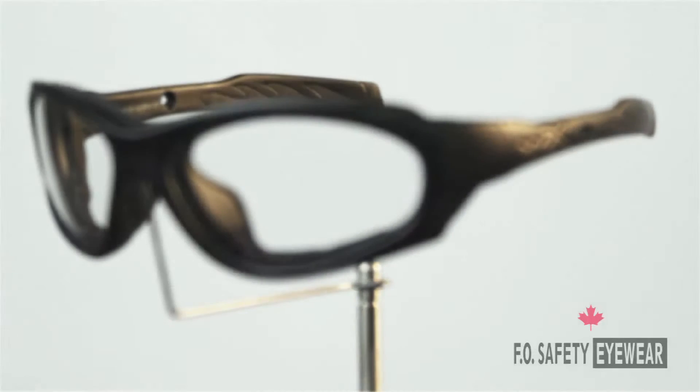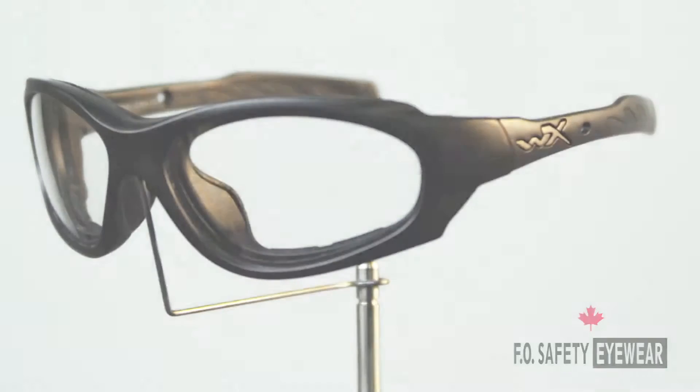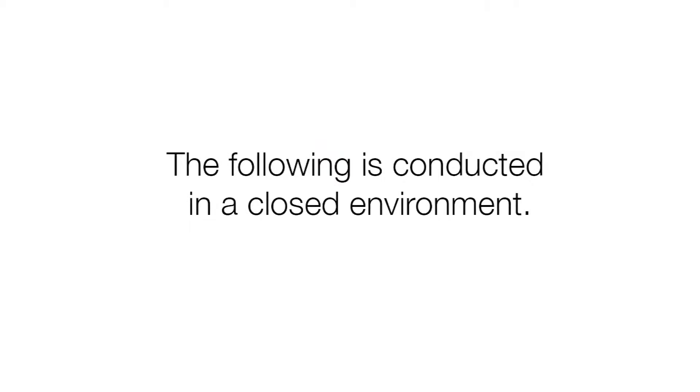Safety eyewear cannot be treated as a one size fits all product. The following is conducted in a closed environment. These simulations are designed to illustrate the difference in protection between traditional and sealed eyewear, as well as the importance of all types of eyewear being properly fit.